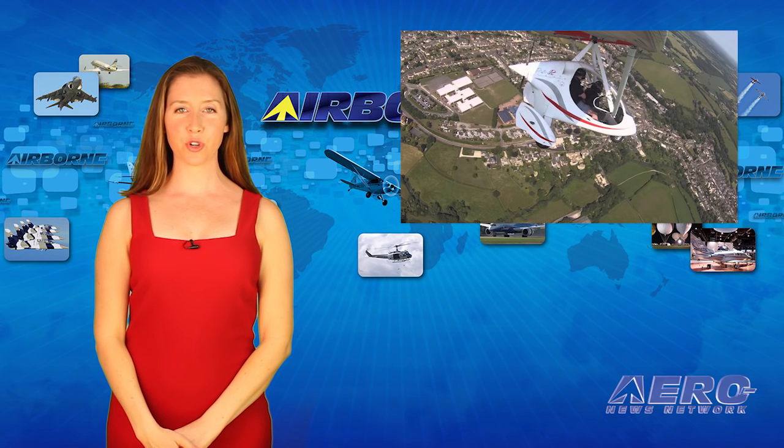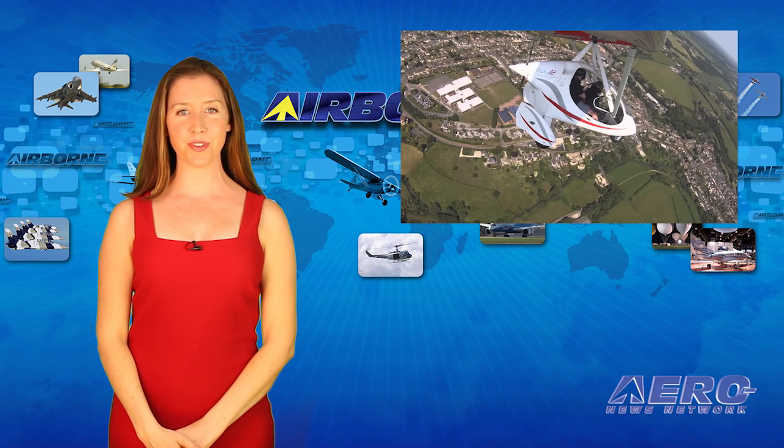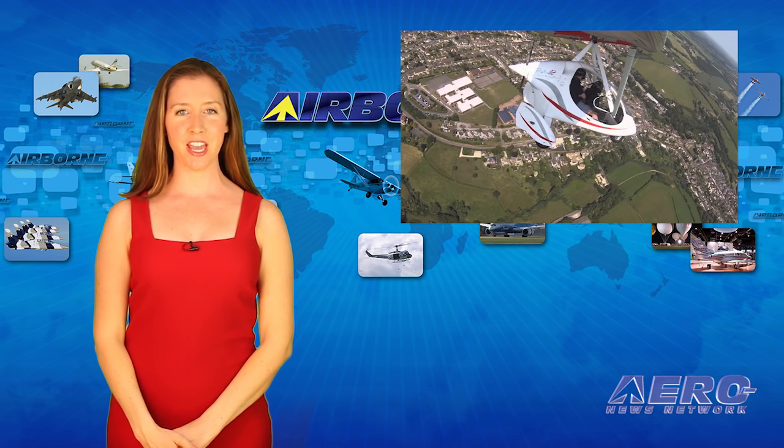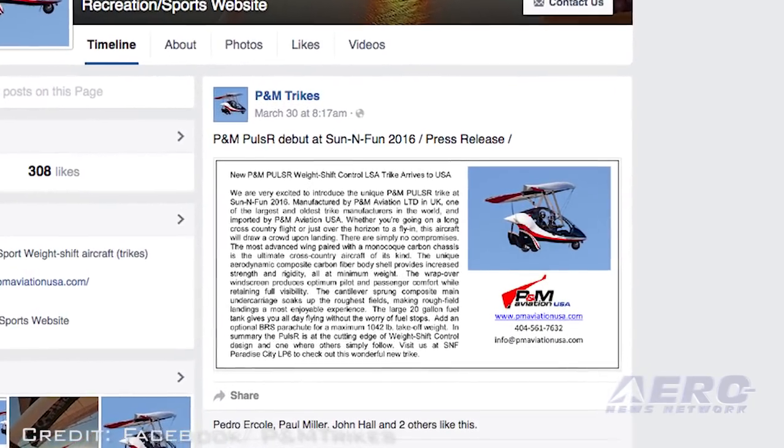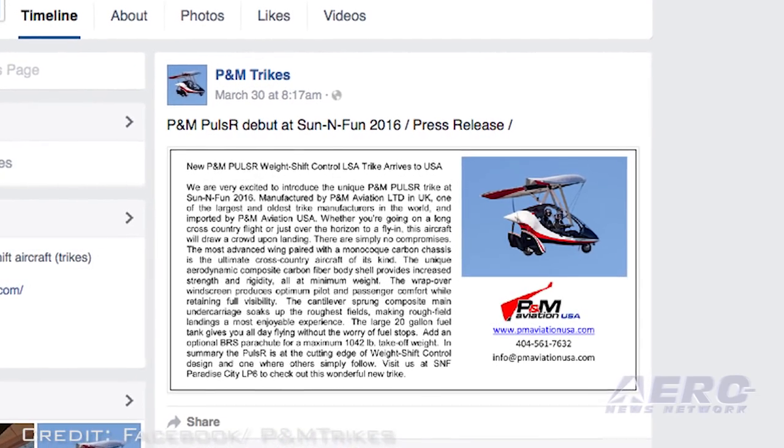A new weight shift trike is set to make its U.S. debut at Sun & Fun in Lakeland, Florida this week. PM Aviation out of the UK says their Pulsar is at the cutting edge of weight shift control design. You'll see it flying at Sun & Fun.